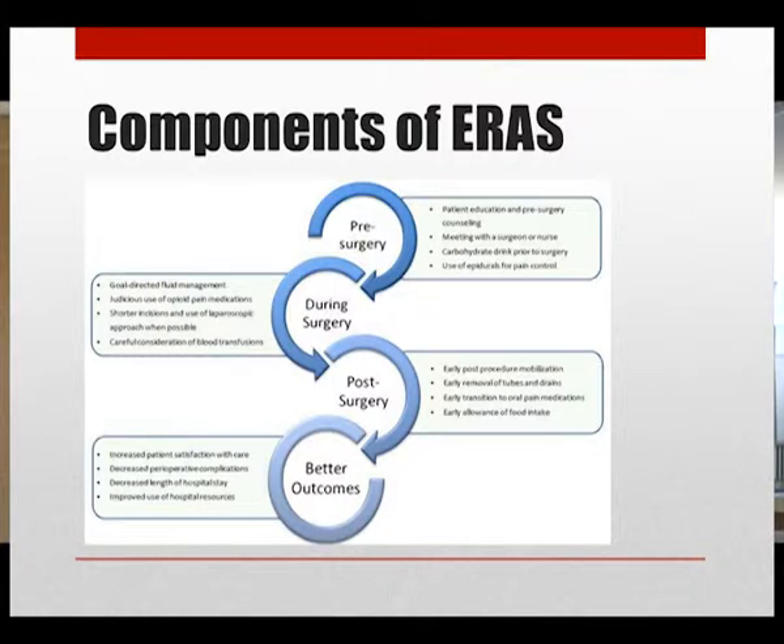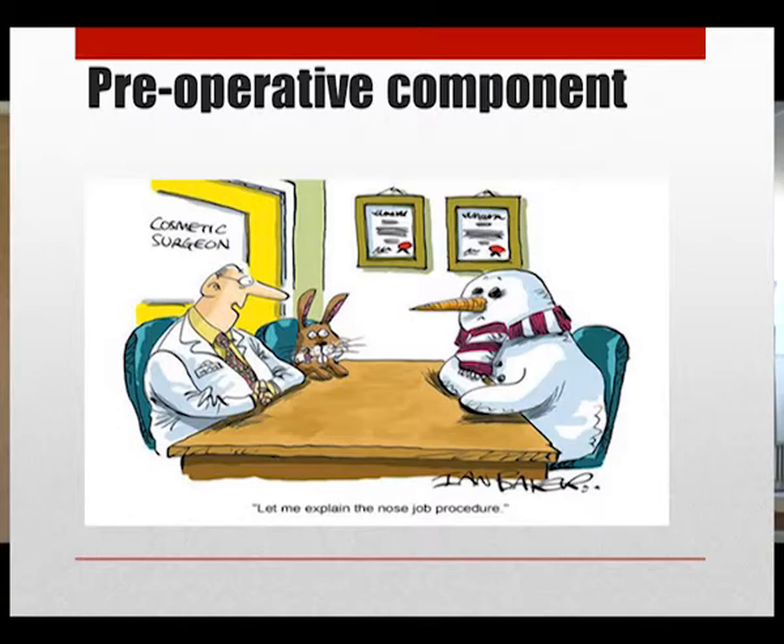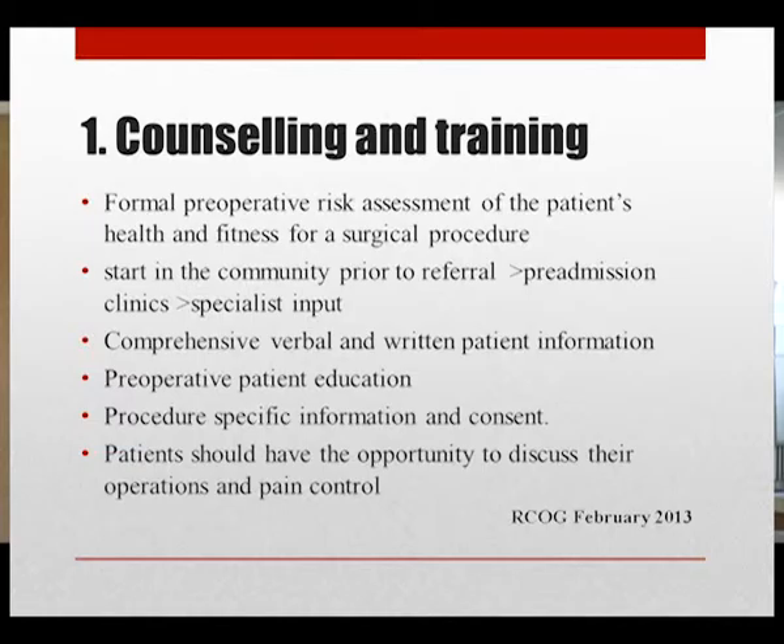The first important preoperative component is counseling and training. Formal preoperative risk assessment of the patient's health and fitness for a surgical procedure should be timed to allow optimization of any problems identified. This may reduce complications and mortality intra- and postoperatively. The process should start in the community prior to referral, and may require specialist input from anesthetics or medical specialists.